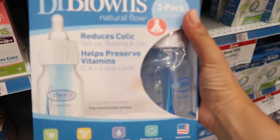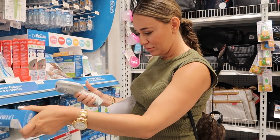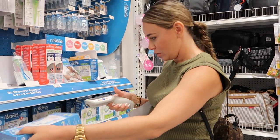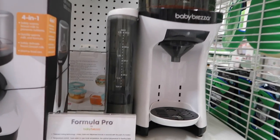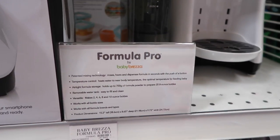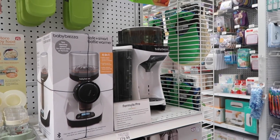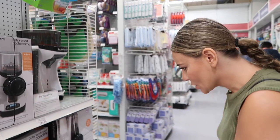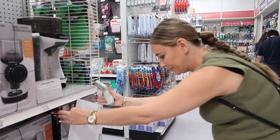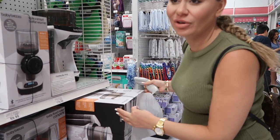You need to scan the Baby Brezza — it's a formula maker. It's gonna make your life so much easier. Don't ask questions, just scan. It's $179.